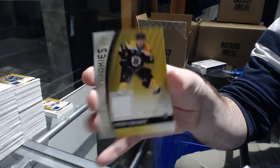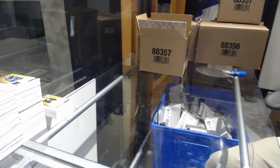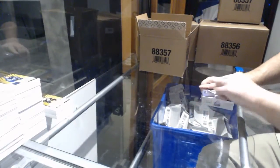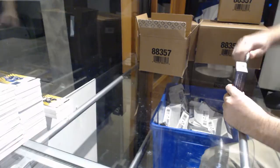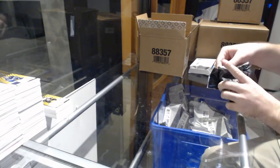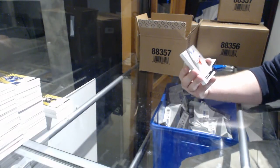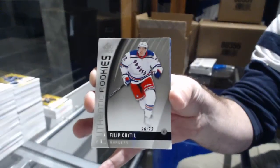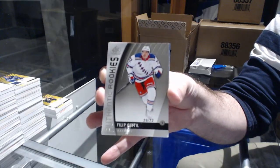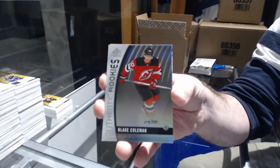Holy Montreal — I'm watching the Montreal-Boston game. Do cards of great breakers? That would be funny. We've got number to 72 authentic rookie for the Rangers: Phillip Schittle. For the Devils, a 225: Blake Coleman.